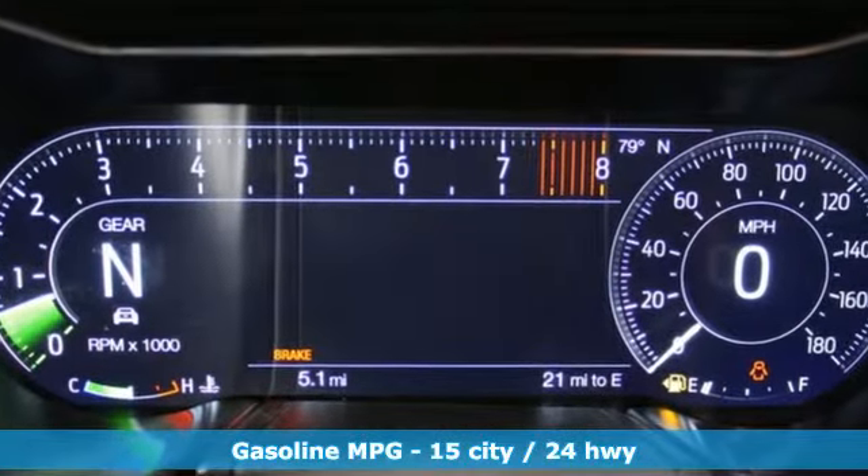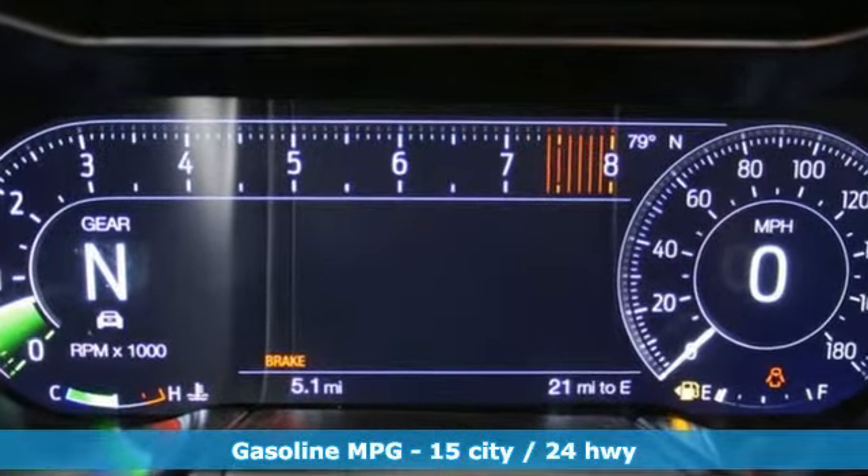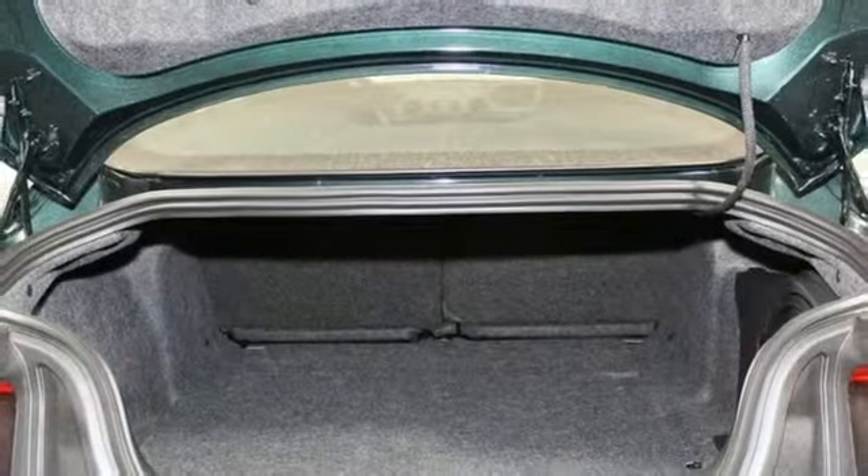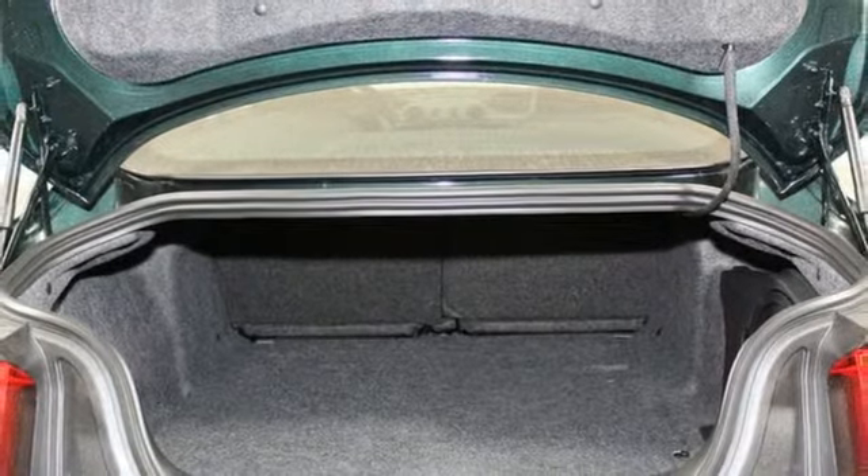Power heated mirrors. Front heated and ventilated leather bucket seats. Rear parking sensors. Doors and push button start proximity key. Dual zone climate control.